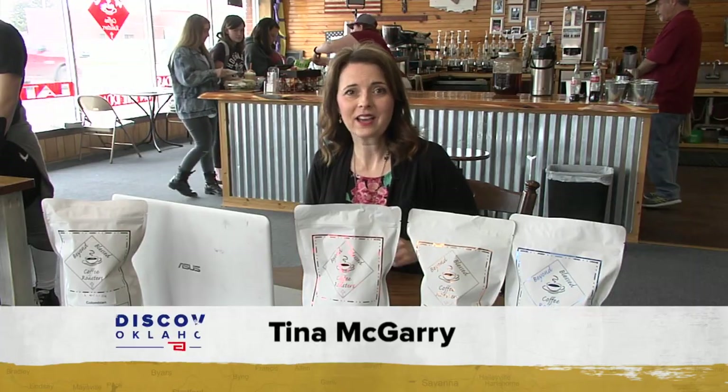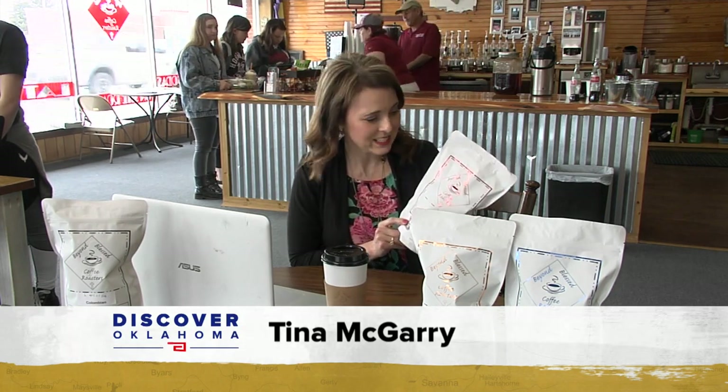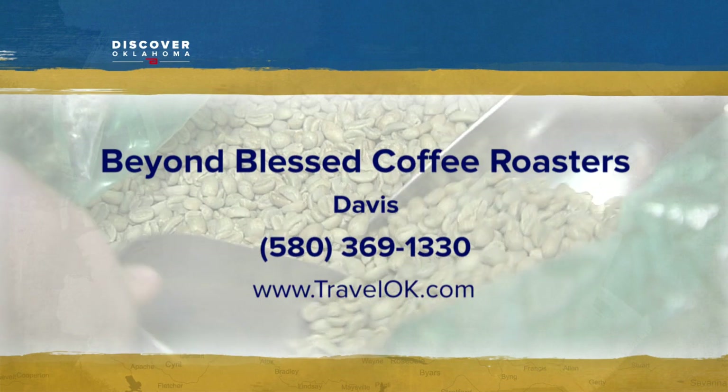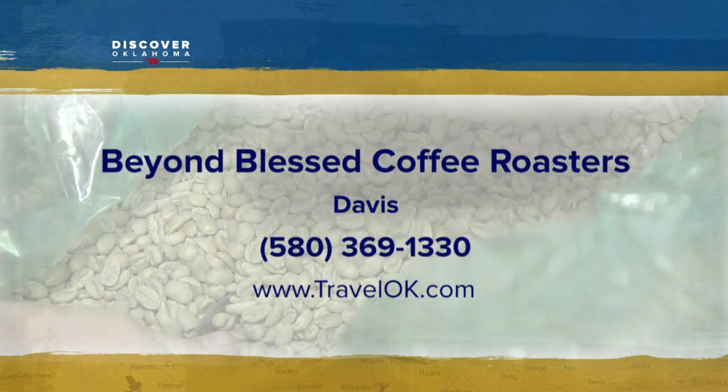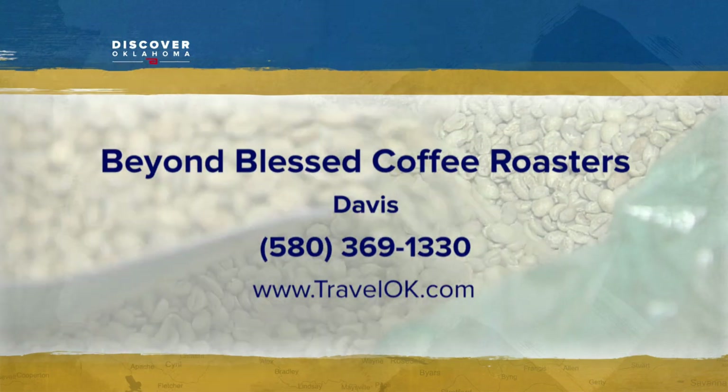Beyond Blessed also has an online store where you can order their coffee beans — they ship anywhere in the United States. In Davis, I'm Tina McGarry, Discovering Oklahoma. Beyond Blessed is at 121 East Main Street in Davis, not too far off I-35. They're closed on Sundays, open for breakfast and lunch the rest of the week.